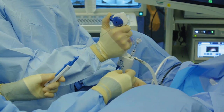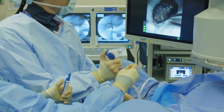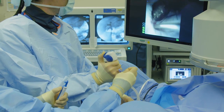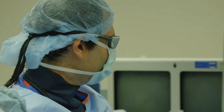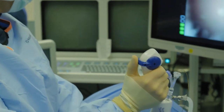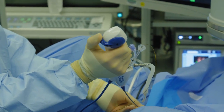Instead of looking at devices in isolation, we looked at the network of how everything works together. A powerful insight we gained from this research is that with retrieval specifically, increasing surgeon control and reducing the effort required to coordinate people, tools and movements is important.